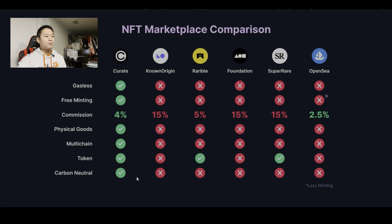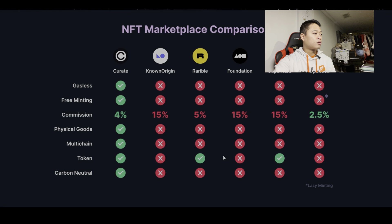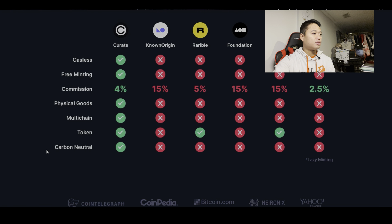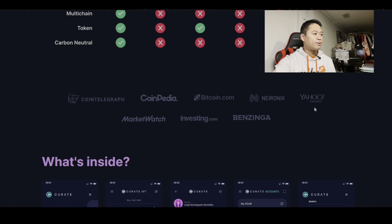Looking at the comparison, it looks like Rarible and SuperRare have a token incorporated on their platform, but for the most part the others do not. Scrolling down a bit more, you can see some media mentions — Yahoo Finance, Benzinga, Investing.com, and MarketWatch — websites I'm familiar with.